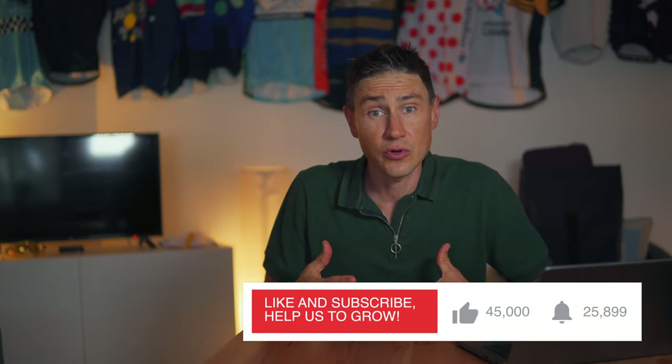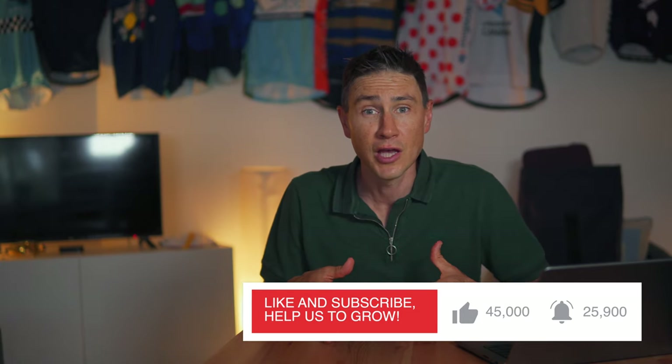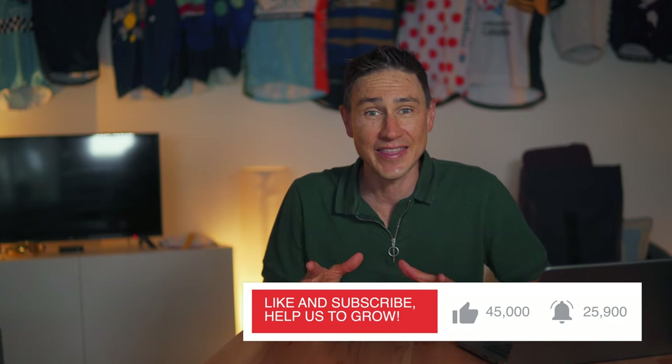Before we carry on, if you're enjoying this video and you love really terrible tech reviews, make sure you subscribe to the channel and like this video.